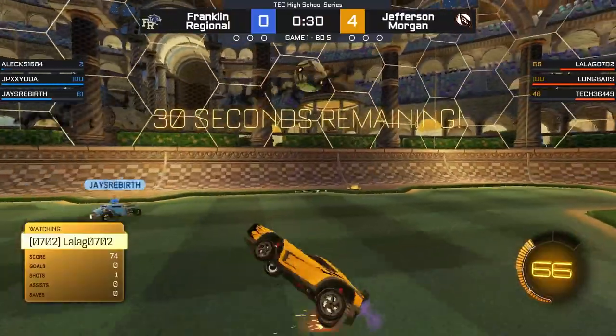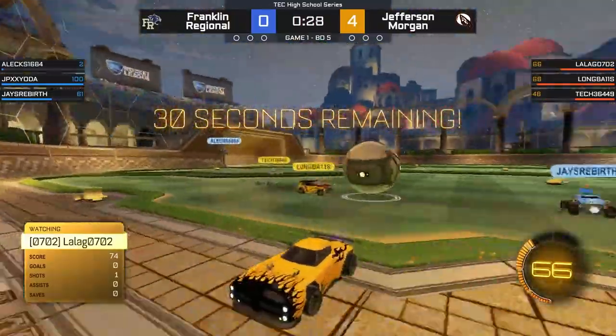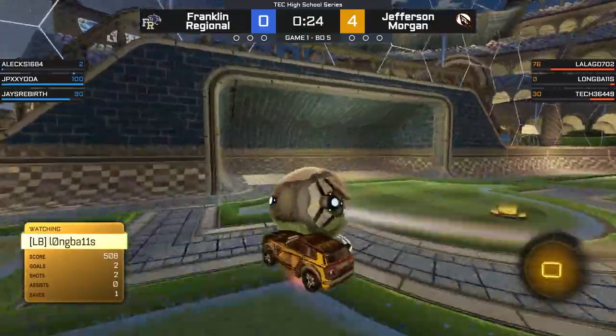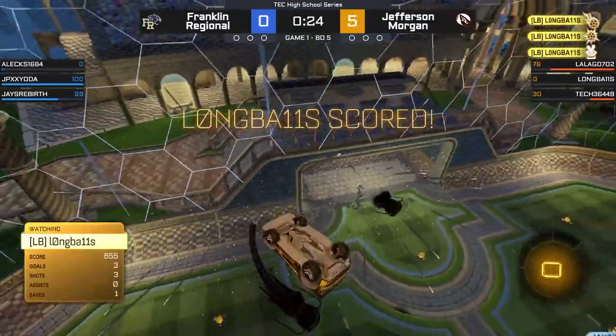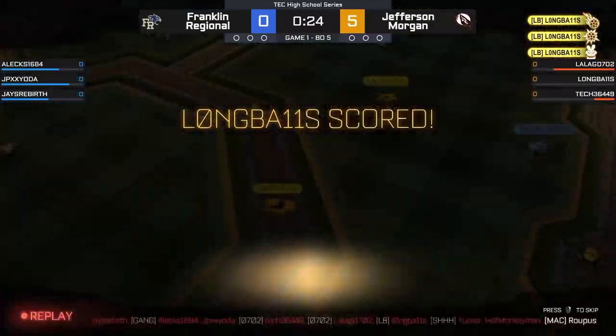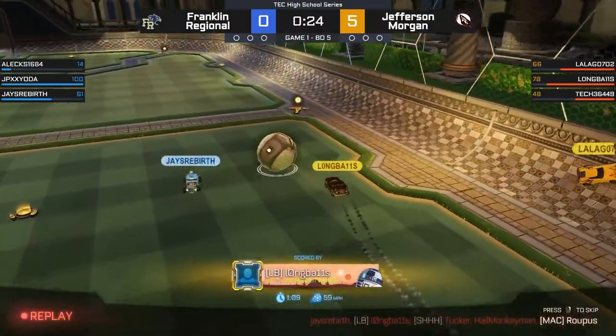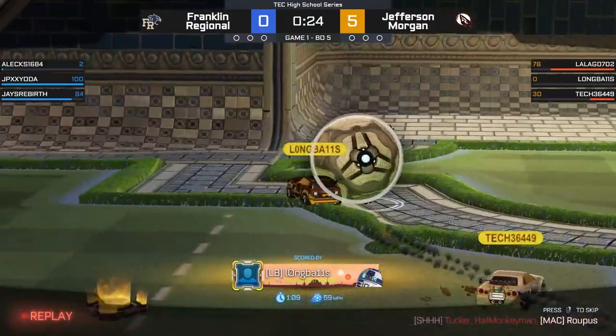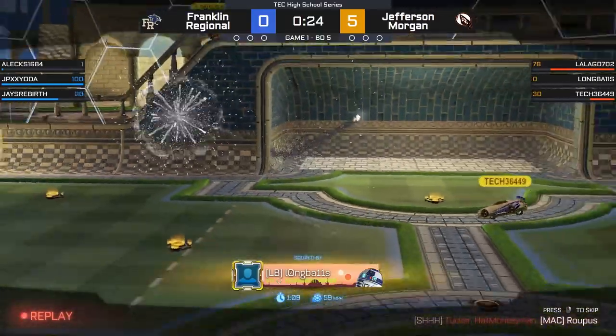They went toward the ball and only one found a connection as eventually they at least get cleared out, but this one is starting to become absolute terror for the side of the Panthers. Jefferson Morgan — the Rockets — are just screaming through, five goals in a row. Long Ball does it yet again, bottom left corner.